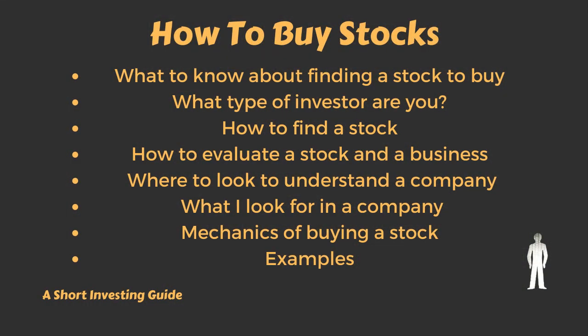As you can see, most of those have to do with finding a stock, analyzing it, understanding the company, and then the actual mechanics of buying, along with some examples from my investing or from other people's investing. But before we get into that, there are two topics we need to cover first: what it means to buy a stock in detail, and also who we are as investors and what that means for how we should think about stocks.